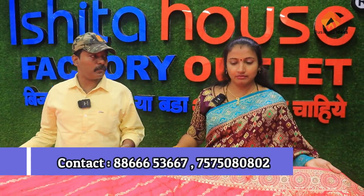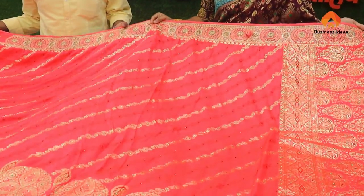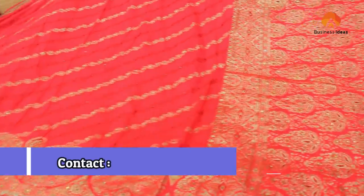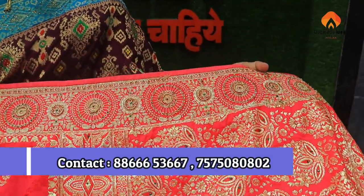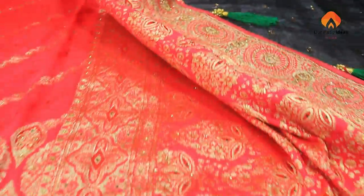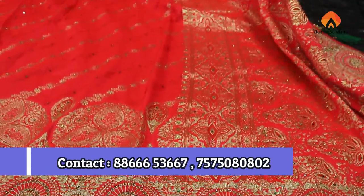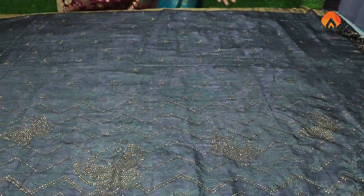Where do you get it from? If you get it from all of us, you can get a unique connection from Ishita. This is why we are doing our business. We are doing this and we will get a bite from all of these. What do you have to do in the bridal collections?